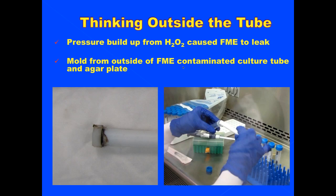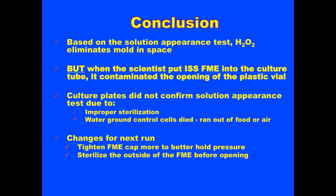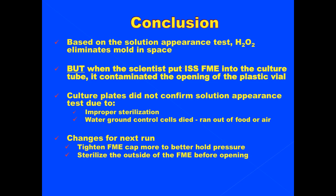As you can see, this is an FME tube with black fuzz — that black fuzz is Aspergillus niger, the mold we used. The technician is pouring the results from the FME tube into a clear plastic valve, and we believe that is where the contamination started. Based on the solution appearance test, hydrogen peroxide will eliminate mold in space. But when the scientists transferred the ISS FME into the culture tube, it contaminated the opening of the plastic valve. Culture plates did not confirm the solution appearance test due to improper sterilization, and water ground control cells died because they ran out of food and air. If we were to do this again, we would tighten the FME cap to better hold pressure and sterilize the outside of the tube before opening.